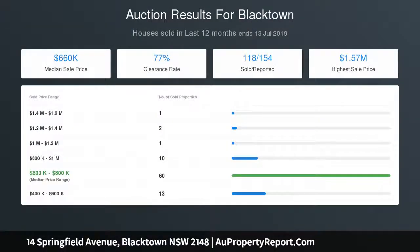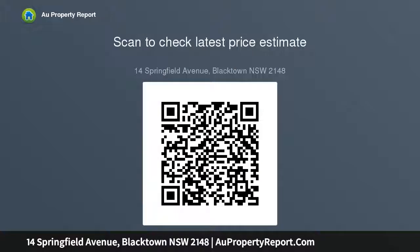Carport and wide driveway with access for a boat or van to the yard. Easy walk to the station and main shopping centre. We recommend you inspect this property without delay to avoid disappointment. The home will be auctioned on Saturday the 17th of August 2019, on site at 3pm.